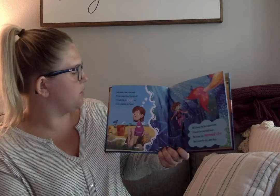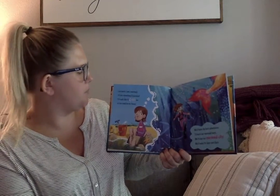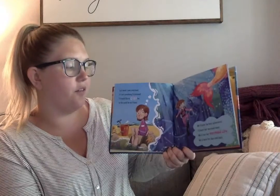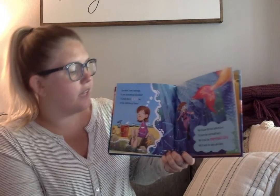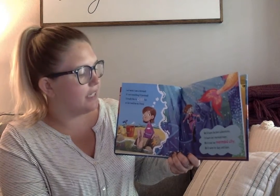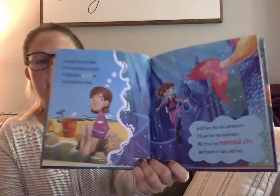Last week I saw a mermaid. It's not something I pretend. I'd really like to catch her so she could be my friend. We'd have the best adventures. I've learned her mermaid ways. We'd tour her mermaid city. We'd swim for days and days.